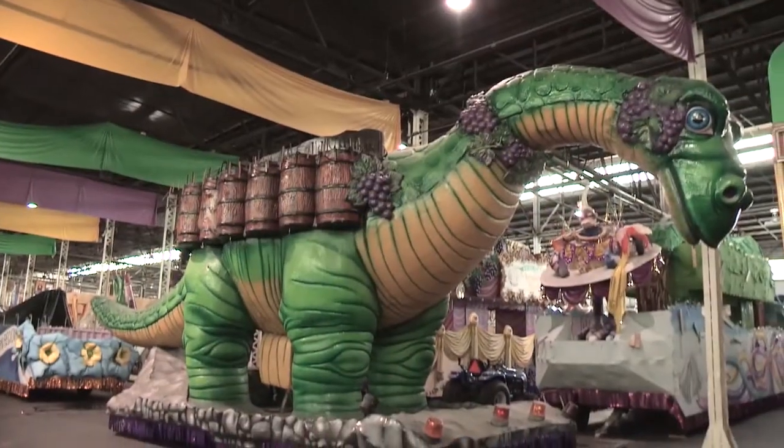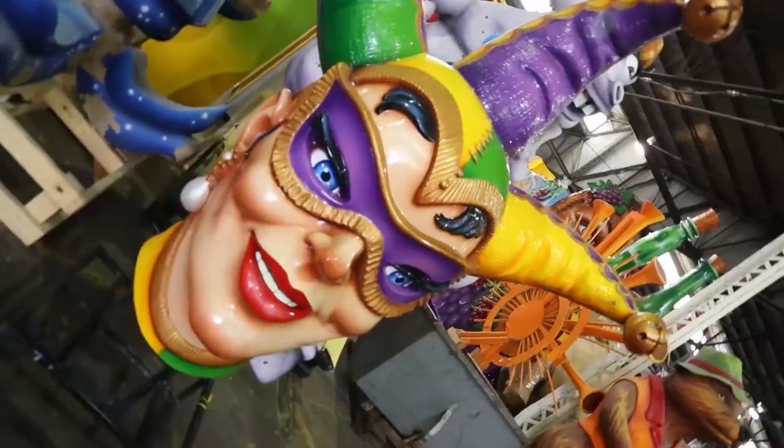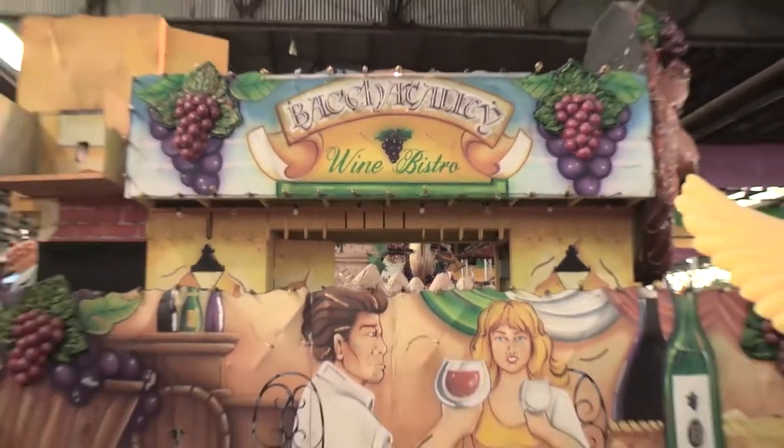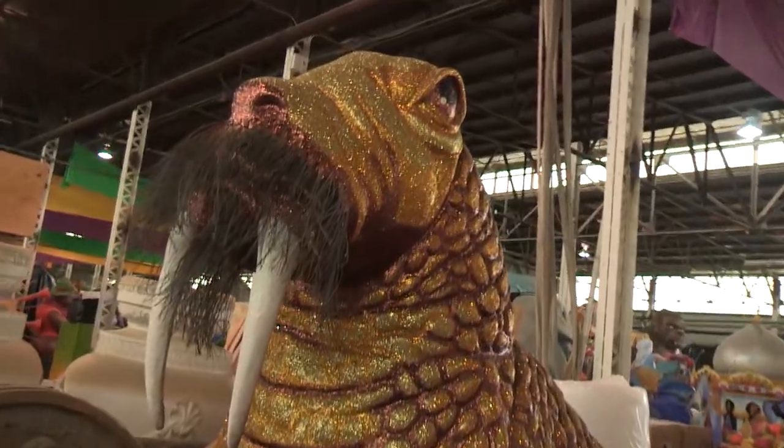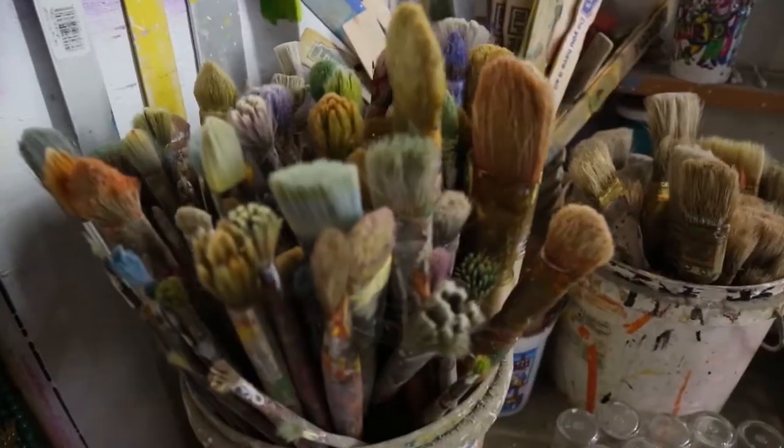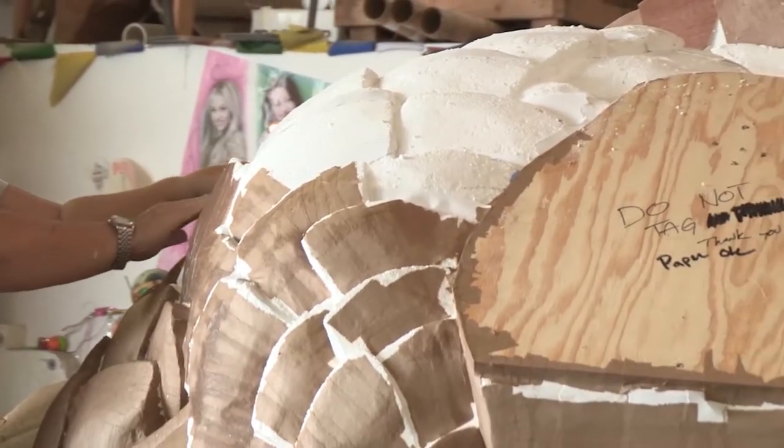This giant warehouse is where some of the biggest and best floats call home, and where you and your family can learn about the history of Mardi Gras, see the past and present floats and exhibits, and watch as artists and craftsmen create the grandest floats from scratch.